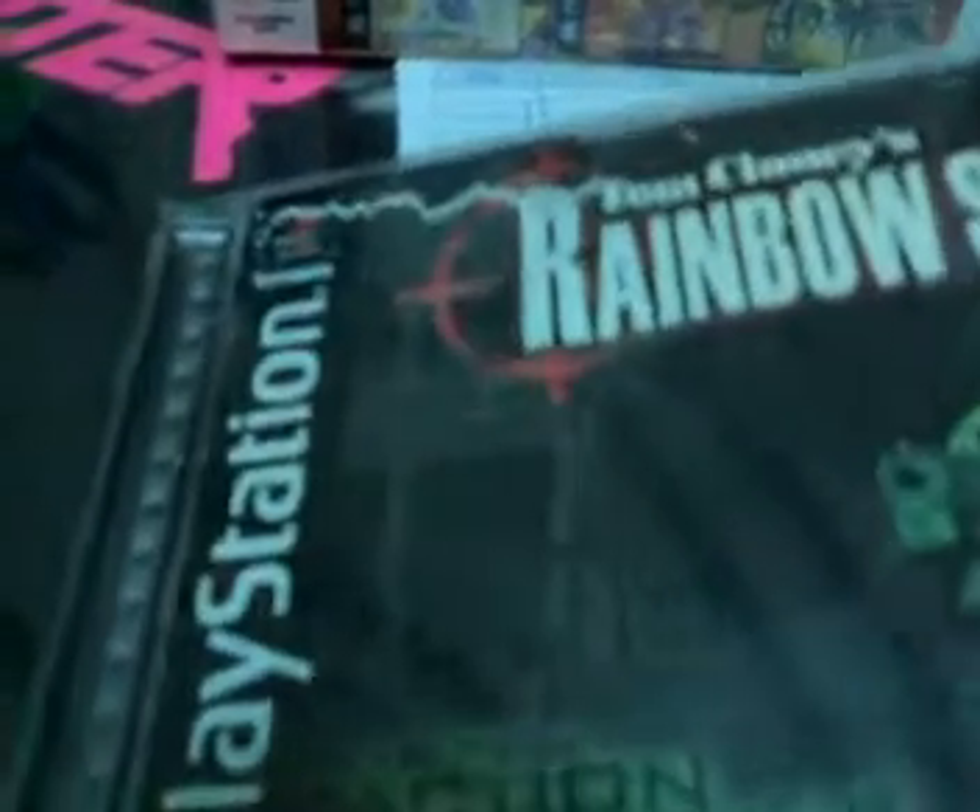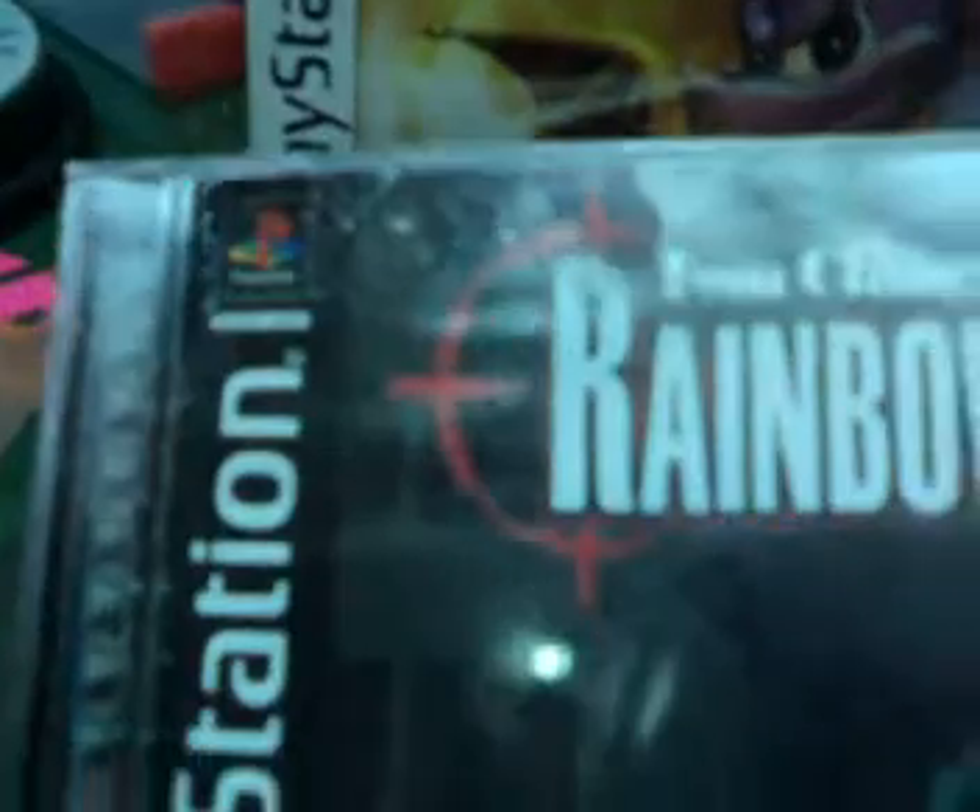I also bought a pre-owned game which is Tom Clancy's Rainbow Six for the PS1. It's not in good condition — the manual and cover art is damaged. Somebody must have spilled water in the case and the manual must have stuck to the jewel case, so when somebody removed it, it tore. But the game disc is still working pretty nicely.